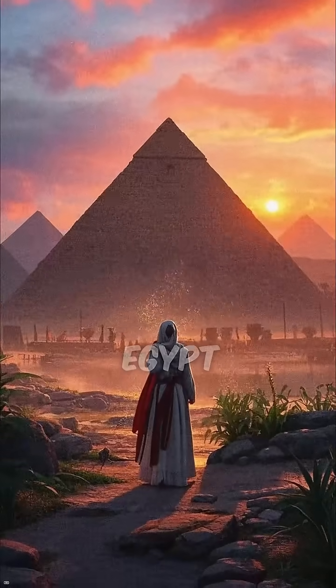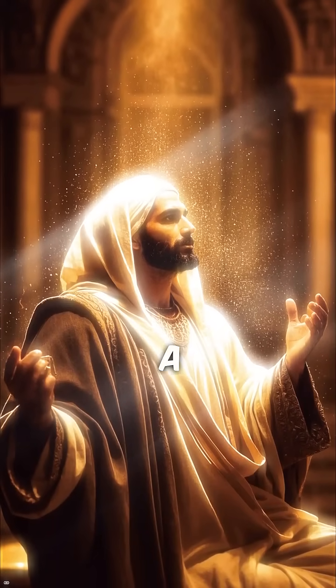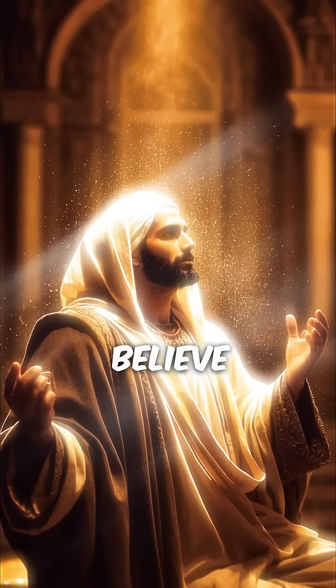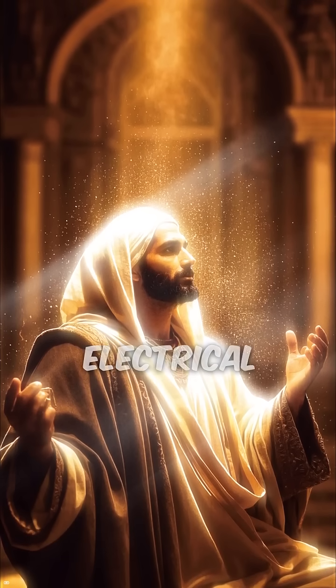What if ancient Egypt had electricity? This is the Dendera Relief, a mysterious carving inside the Temple of Hathor. Some believe it's a real depiction of light bulbs glowing with electrical current.